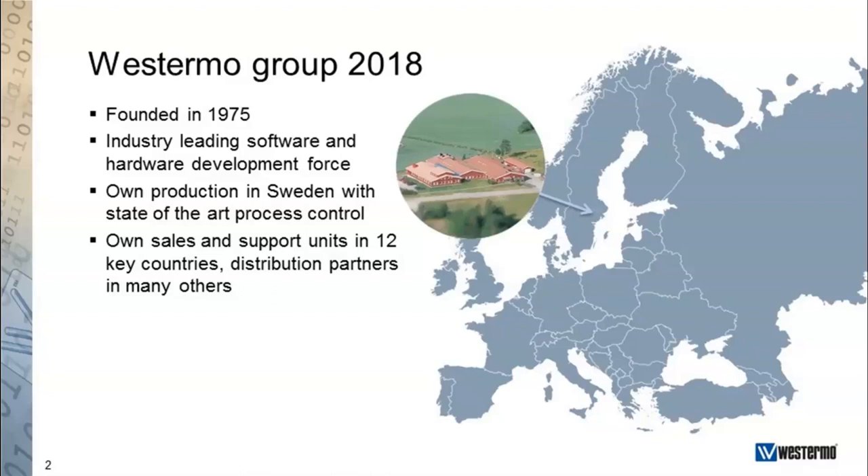We develop and manufacture all our products in our facilities in Sweden, and we have our own sales and support offices in 12 different countries. We also work with distribution partners all around the world, as we know the importance of local presence for many of our customers.